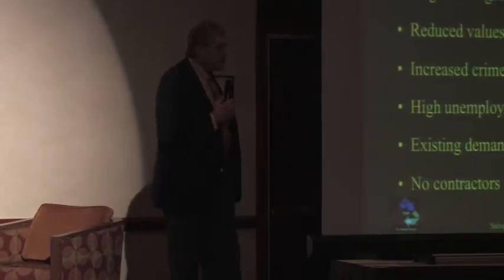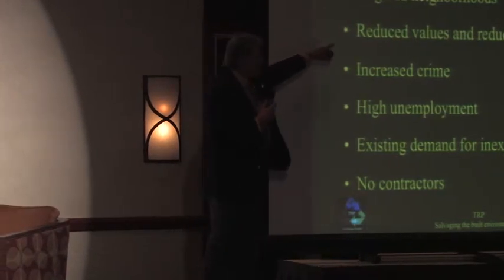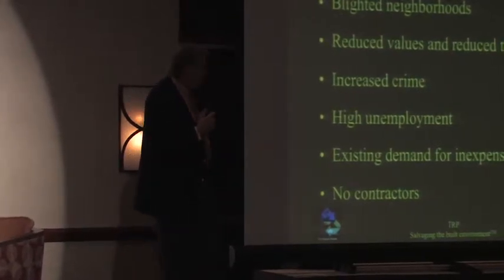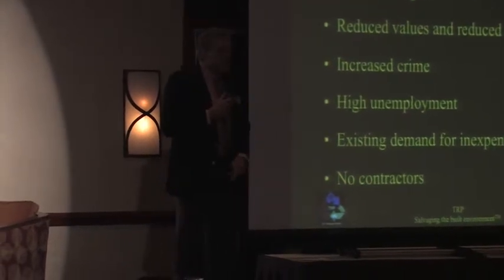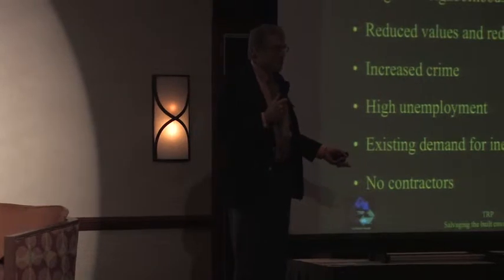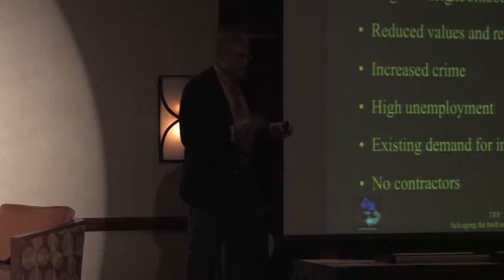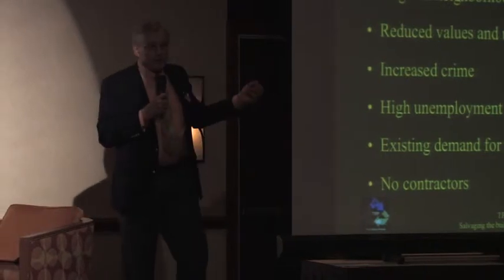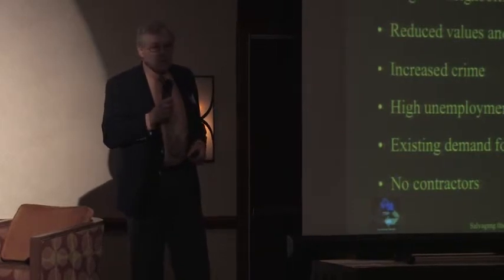We've got some real problems with urban decay. We've got blighted neighborhoods. What happens is the reduction in values reduces taxes, so the city has even less money. Yet there's an increase in crime, high unemployment, and more demand for city services when tax rates are down. There's real pressure on both the top and bottom for cities — on the bottom from providing services, on the top from revenue. And no contractors want to go into these areas; it's too dangerous. We actually went into some Chicago neighborhoods where we had to have a police escort.